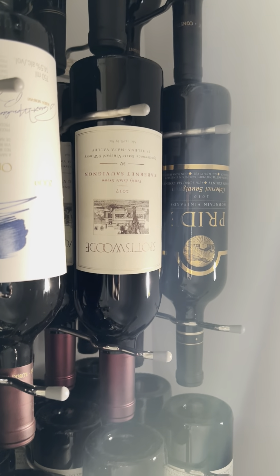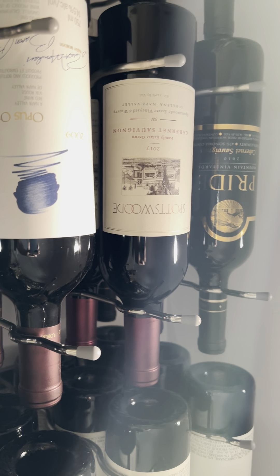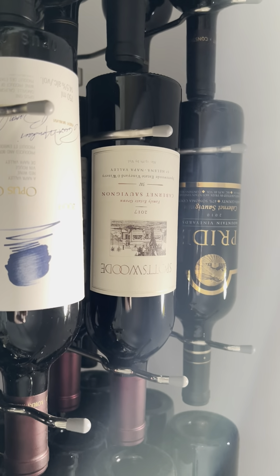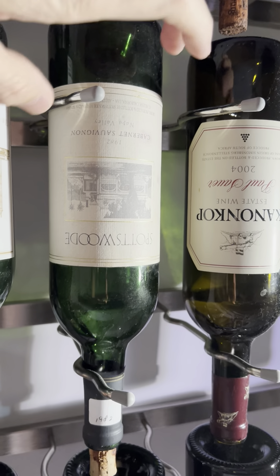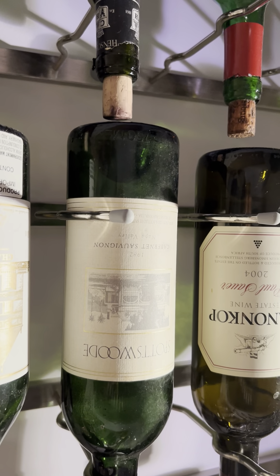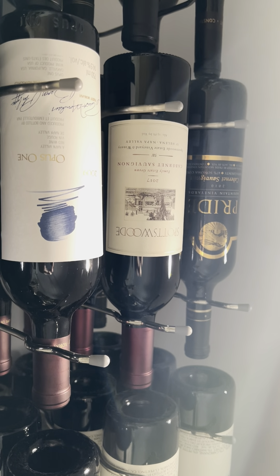I then picked up three bottles of Spottswoode 2017 — another fantastic vintage for Napa Valley, and a winery I love. I've spent a bit of time there and did a phenomenal tasting recently, a vertical of about 15 years. I've got this empty 1982 bottle here — that was the very first vintage Spottswoode ever made. We had a vertical opening from 1982 all the way through to 1997. Brilliant, brilliant wines. And there's the 2017, which is still a ways away before I open it, but just wonderful stuff.